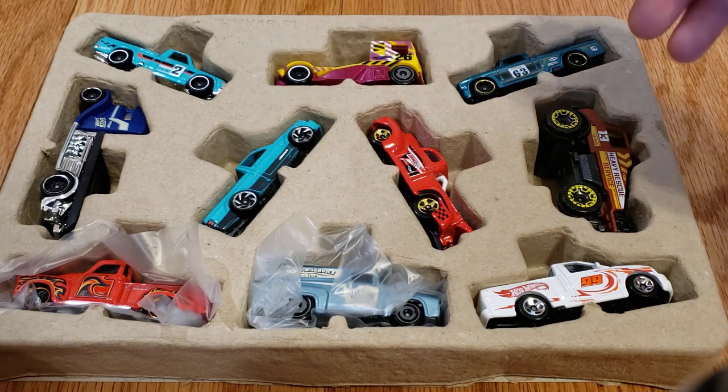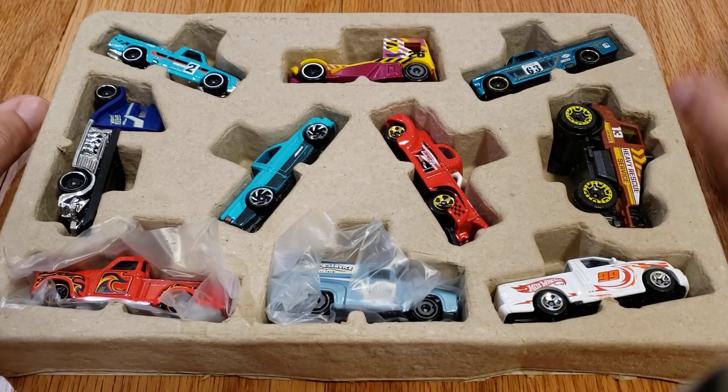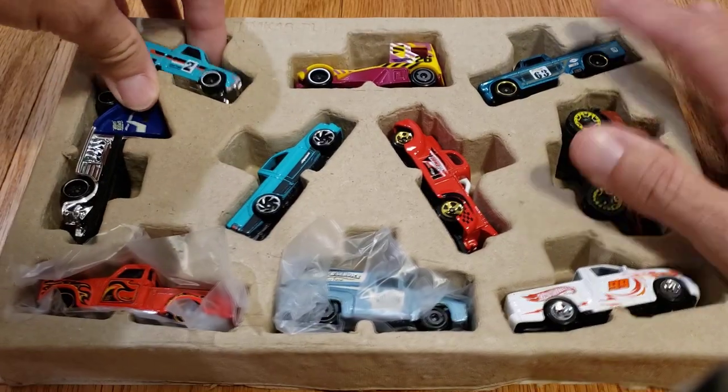I'll also try to leave a link in the description to a website where you can see all of the multi-pack exclusives year over year. We'll go through these in order — I'll put them out in two groups: one that is a multi-pack exclusive, and one that is not.